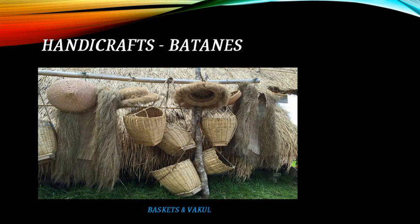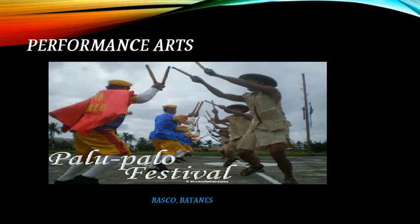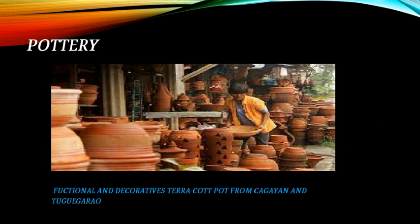Handicrafts of Batanes include baskets and vakul. Architecture of Batanes features the classic stone house. This is the Palo-Palo Festival in Basco, Batanes.